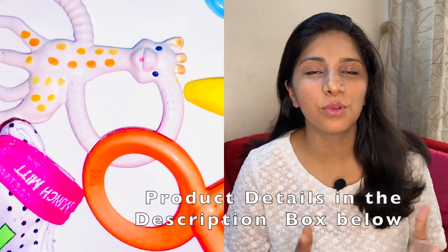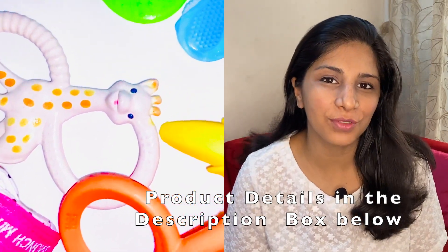Over the last 2 years, we have gone through so many teethers and we bought them after quite a bit of research. So I thought it would be a great idea to share with you guys our reviews and recommendations.